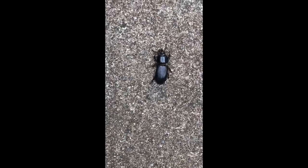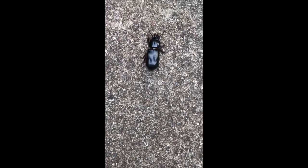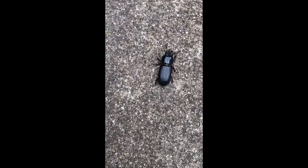It is not venomous or dangerous to humans. If you do find one in your house, it might be an indicator that you could have rotting wood in your house.